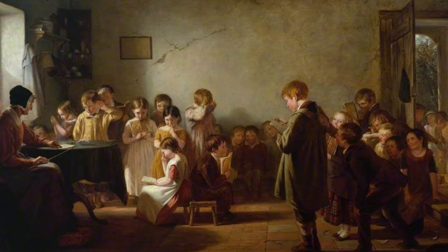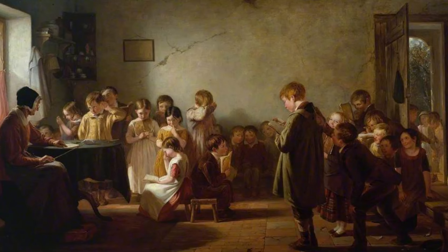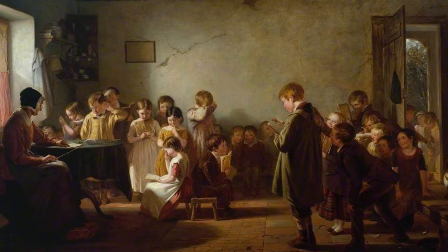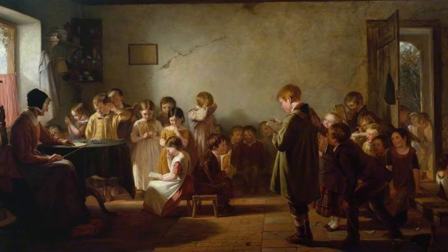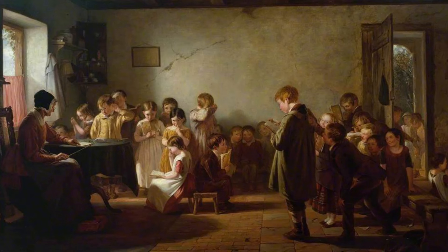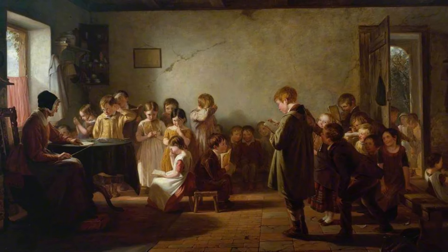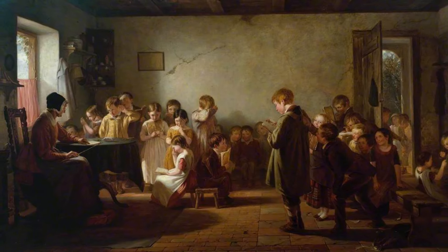In the schools established by the Dutch, the master was often the preacher or the sexton of the Dutch church. Many of the Long Island towns were founded by New Englanders who long kept up their Puritan customs and methods of education. But outside of New York City and a few other large towns, there were no good schools during the early years of the New York colony.